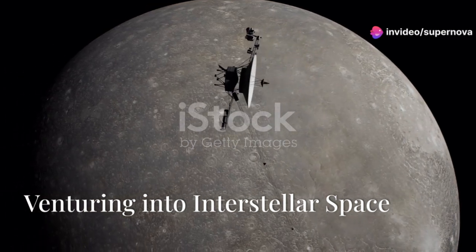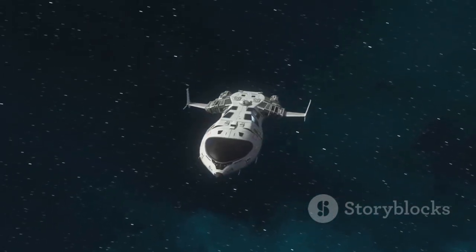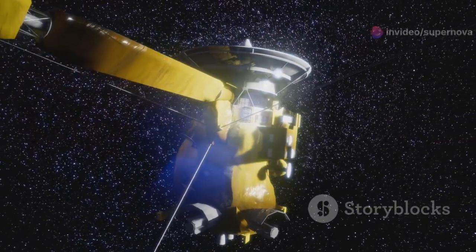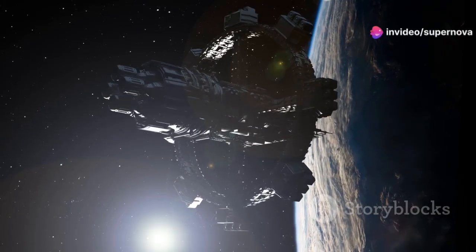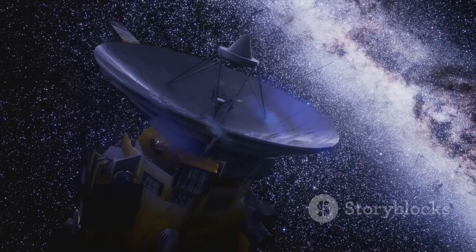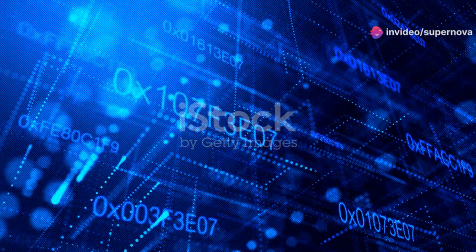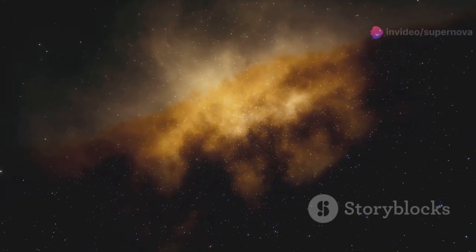Having completed their primary missions, the Voyager spacecraft continued their journey outward, venturing beyond the familiar realm of our solar system into the vast and uncharted territory of interstellar space. In 2012, Voyager 1 made history, becoming the first human-made object to cross the heliopause — the boundary where the sun's influence wanes and interstellar space begins. Voyager 2 followed suit in 2018, confirming Voyager 1's findings and providing further insights into the nature of the heliopause.